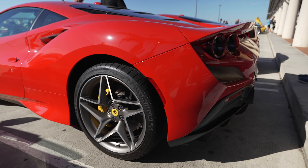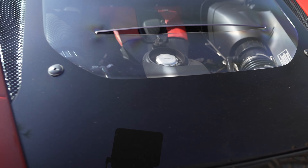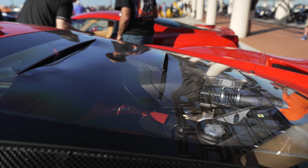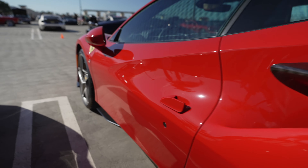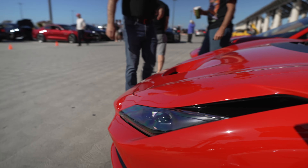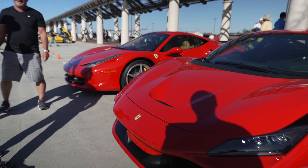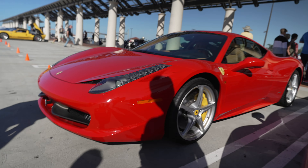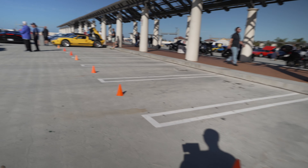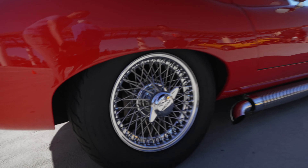Ferrari F8. To save a bit of weight, this is plastic - it's not glass. Brothers from another one, and a 458 Italia. Lots of spaces for upcoming supercars. Beautiful Jaguar E-Type with side pipes and wire wheels.